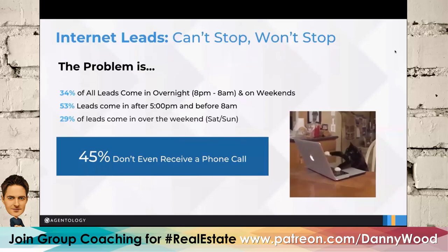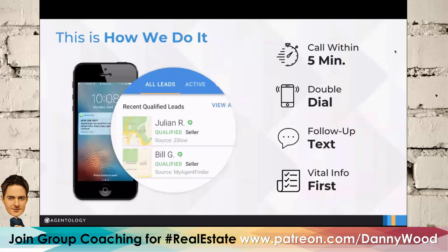We're finding that we're actually increasing conversion rates up to 300%. The way it works: we call that lead within five minutes — on average within 2.2 minutes. Speed to lead is incredibly important. Agents are out showing property, meeting appraisers and inspectors, and no agent has enough time to sit by the phone all day. Leads aren't walking into your office anymore — they're searching online all hours of the night. That's honestly why Agentology exists.